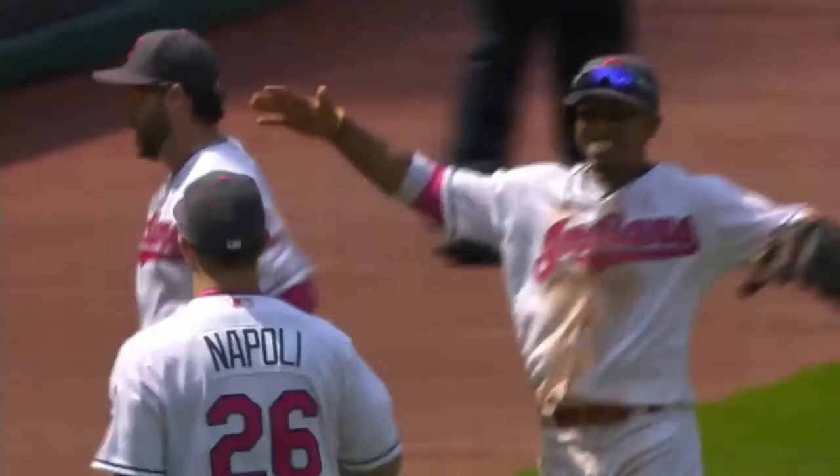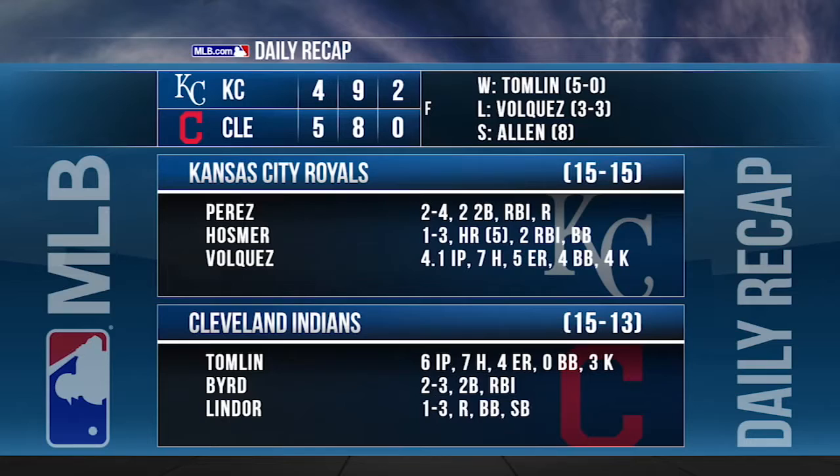The Indians take two of three from the Royals, winning 5-4. Cleveland has won five of six overall. Their bullpen does the job in this one, tossing three scoreless frames, capped by Cody Allen notching his eighth save. Josh Tomlin moves to 5-0 on the season despite allowing four runs in six-plus innings. Lonnie Chisenhall and Marlon Byrd each finish with two hits and an RBI.